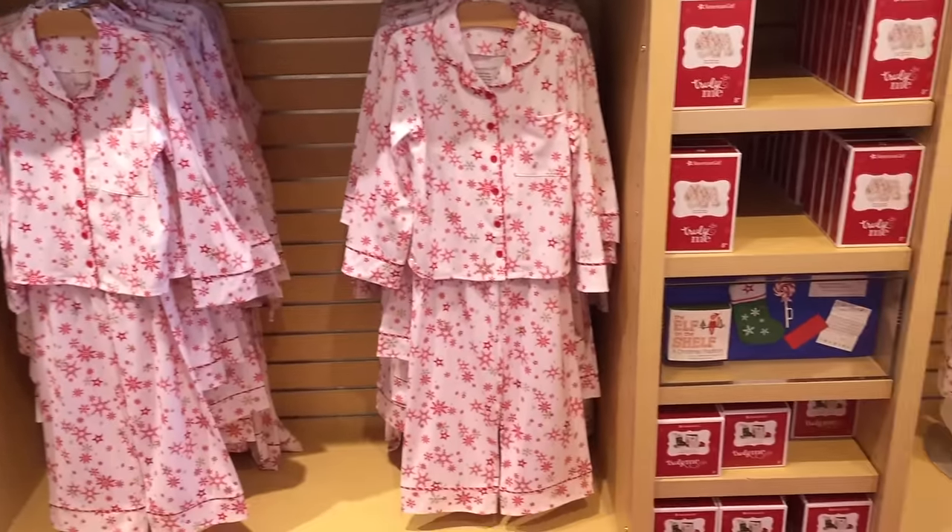Unfortunately it is now time to leave the American Girl Store, but I had such a wonderful shopping day visiting all of the different stores. I didn't end up purchasing too many items, but I got these two sets because they were on sale — they're both PJs. This one is themed to a unicorn and comes with a lovely unicorn plush, and this one is themed to a dog with an adorable dog plush. Thank you guys so much for watching and I really hope you enjoyed it.